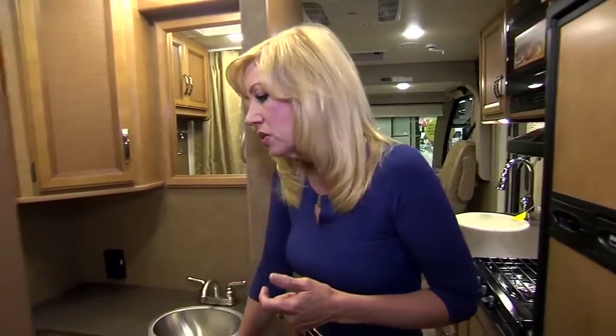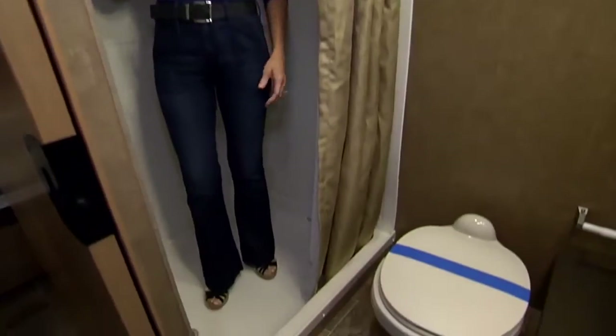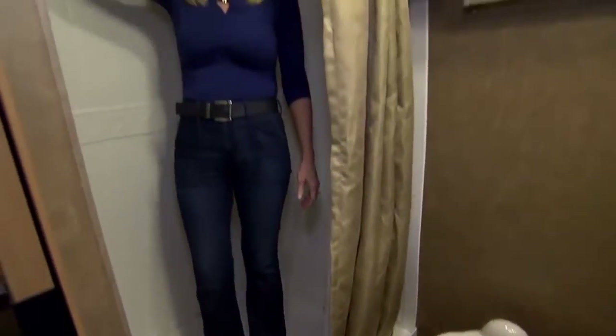Stepping back to the bathroom, my husband is about 6'2", and for this size of an RV, there's a lot of room in the bathroom and stepping into the shower. With heels, I'm about 5'7". As you can see, my husband could fit in here nicely and take a great shower.